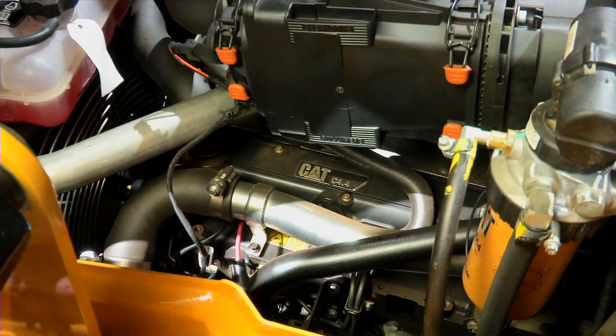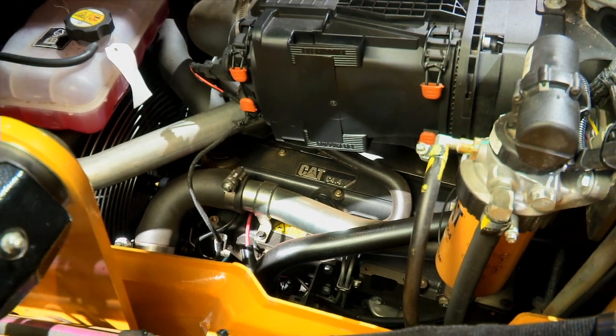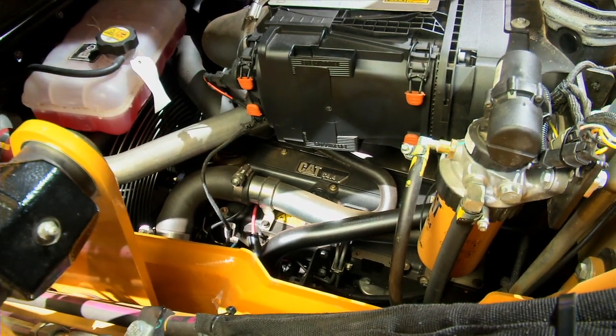Both the 428F and the 432F will continue to be fitted with the CAT C4.4 Stage 3A engine, and we will introduce our Stage 3B solution at a later date. The 422F will no longer be available in Europe, and for those lower regulated markets that require lower engine emissions we will continue with Tier 2 engines.